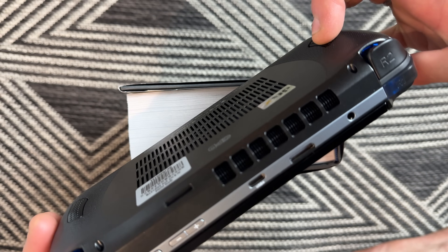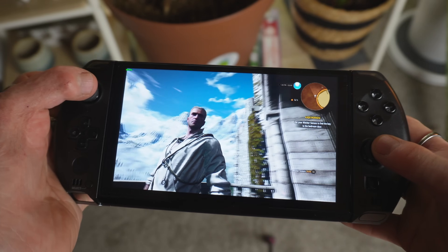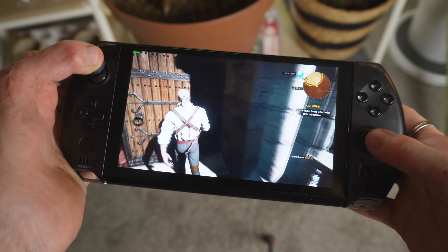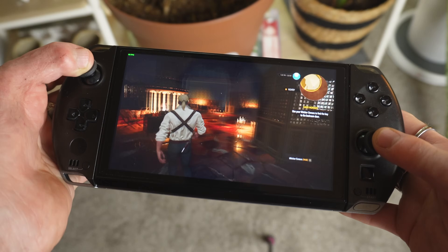The last big complaint I have is related to its size, and it is the fan. The fan noise is really bad. And even though it's loud, where your hands rest also gets warm to the touch, so you're going to have sweaty hands when you're running at higher wattages. It's great if you want to use it as a hand warmer in the winter, but other than that, it is less than ideal.